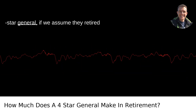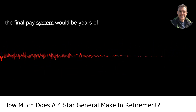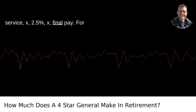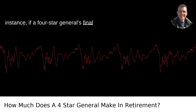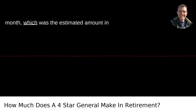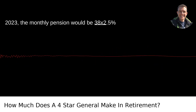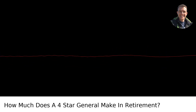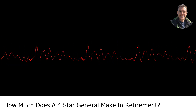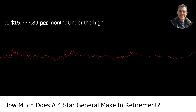For a four-star general, if we assume they retired with 38 years of service, the formula for the final pay system would be: years of service × 2.5% × final pay. For instance, if a four-star general's final basic pay is approximately $16,608.30 per month, which was the estimated amount in 2023, the monthly pension would be 38 × 2.5% = 95%, and 95% × $16,608.30 = $15,777.89 per month.